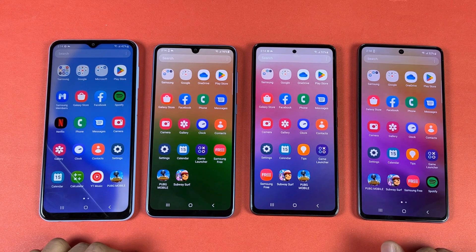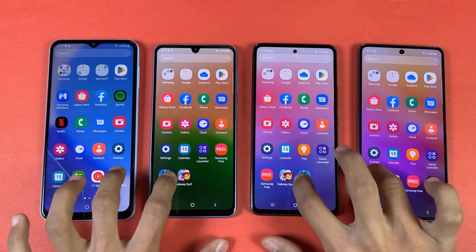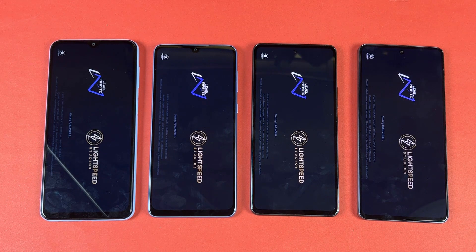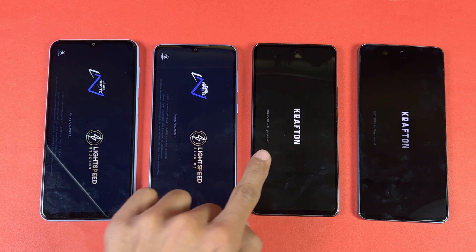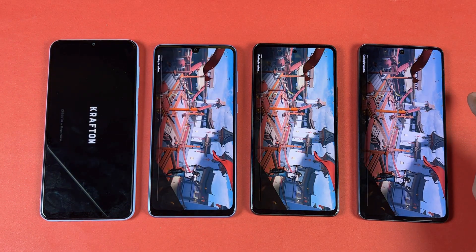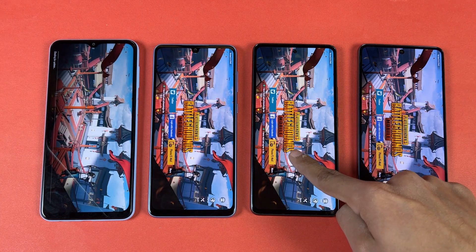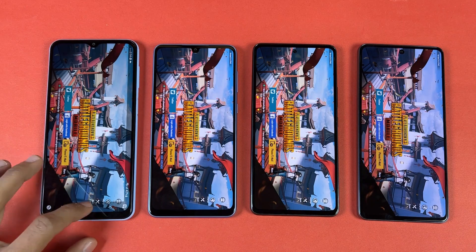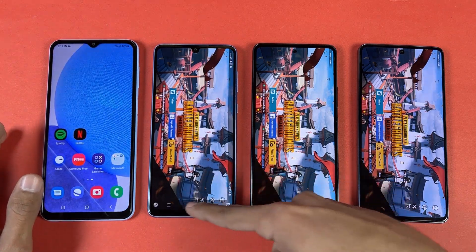Now let's open the big game PUBG Mobile. Snapdragon 680, Exynos 1280, Snapdragon 778G — the A73 is the fastest one, A53 right behind, A33 also right behind, but the A23 shows us a big difference.